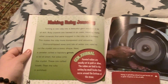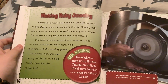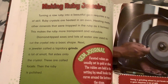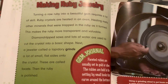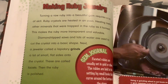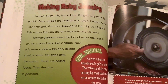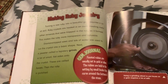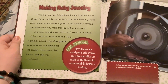Turning a raw ruby into a beautiful gem requires a lot of skill. Ruby crystals are heated in an oven — heating melts other minerals that are trapped in a ruby as it forms, making the ruby more transparent and valuable. Diamond-tipped saws and lots of water are used to cut the crystal into the basic shape. Next, a worker grinds a lot of small flat sides onto the crystal; these are called facets. Then the ruby is polished. Faceted rubies are usually set in gold or silver, held in a setting by small hooks that curve around the bottom of the stone.